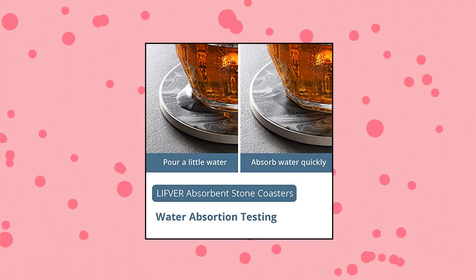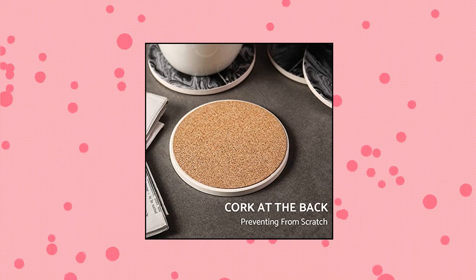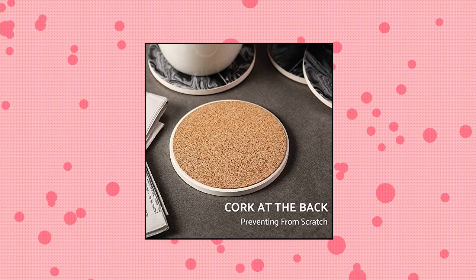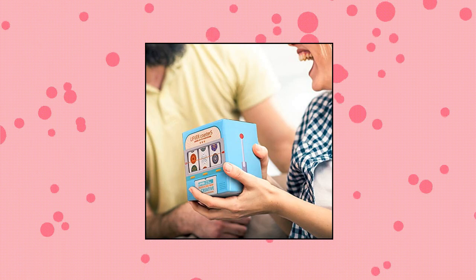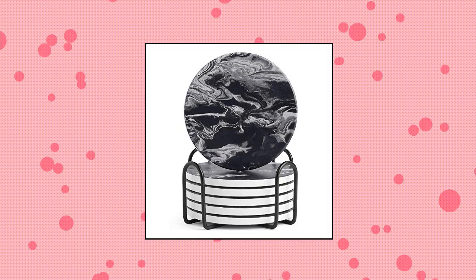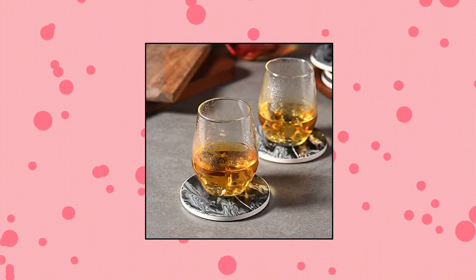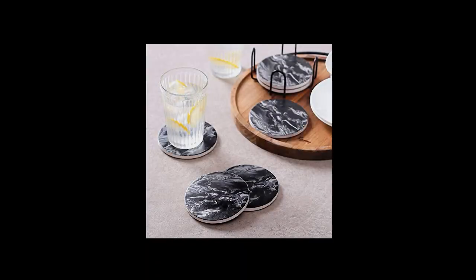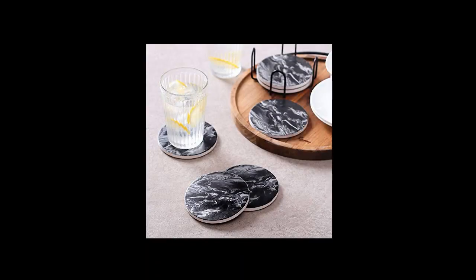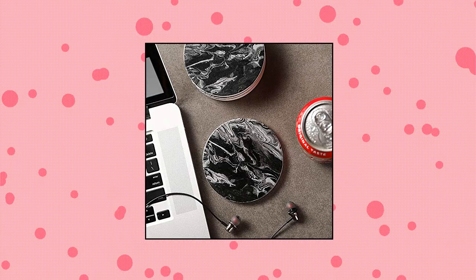Lifefur Coasters with Holder, Coaster with Metal Holder Set. The set includes 6 round ceramic coasters and a 4.5-inch black metal coaster holder. Amazing absorbency — made of special absorbent ceramic stone, more absorbent than sandstone, it can easily absorb the water outside an icy cup and keep your desktop dry and clean. User-friendly design: cork on the back of the coaster protects the desktop from scratches, provides additional grip, sticks tightly to the desktop, and easily handles bumps and drops.